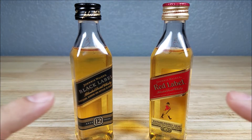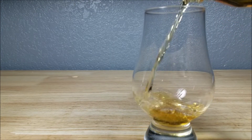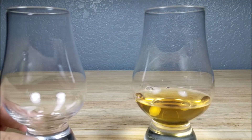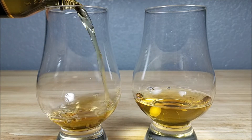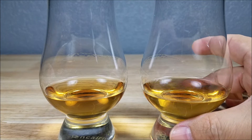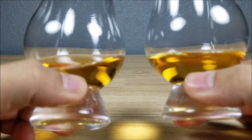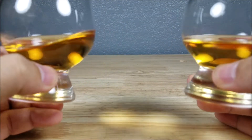Let's get these into some glasses. I've got the Red Label on the right and the Black Label on the left. Color-wise, they're a nice honey color but look pretty much identical.